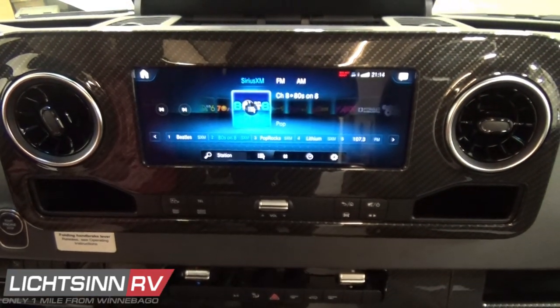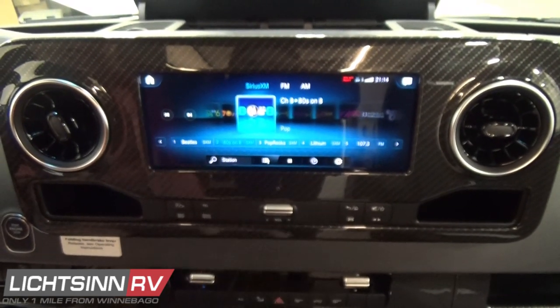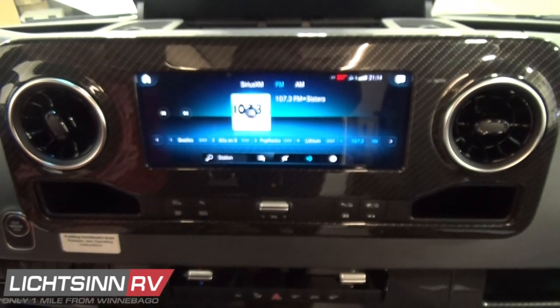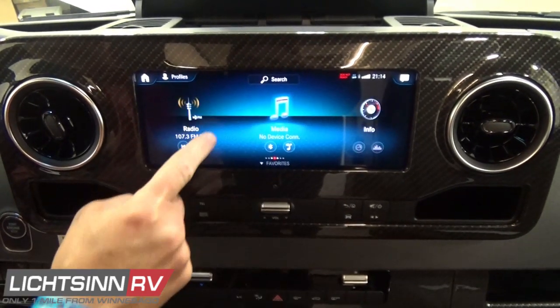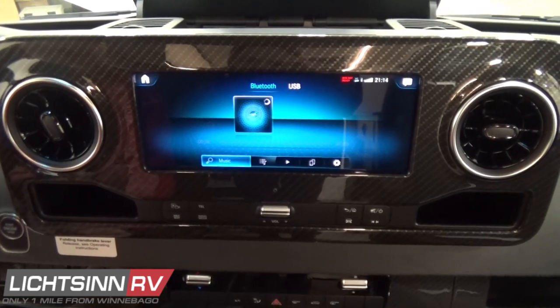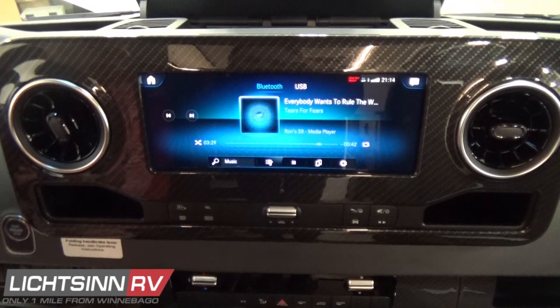We have high-definition FM radio, AM radio, and SiriusXM satellite radio with a free trial subscription. This can also function off of your smartphone or tablet — controls for playing media stored on your smartphone or tablet, either via Bluetooth or USB connectivity.